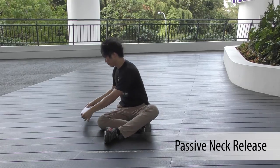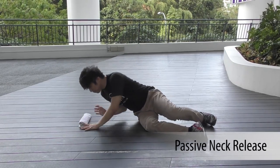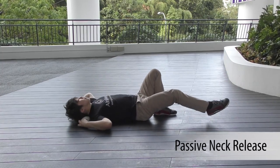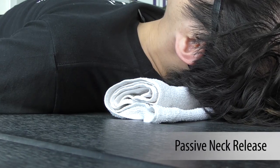If you're a heavy smartphone user, which most people are nowadays, the passive neck release will help you fix your text neck. This is also one of the most comfortable stretches ever devised.